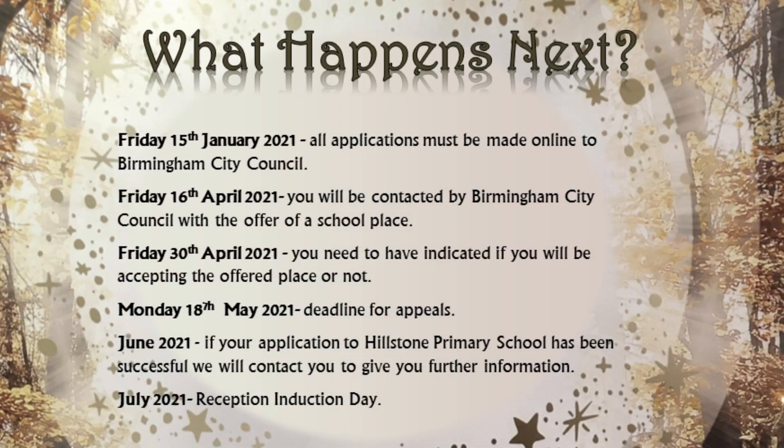So, what happens next? You'll need to go to the Birmingham City Council website and apply for your child's place online. If you reside in Solihull, you can still apply for a place at Hillstone, but you will need to apply through Solihull Council. The councils will let you know what school your child has been allocated in April. We'll be in touch later in the year to support you and your child in their transition to the reception class at Hillstone Primary School. If you have any questions, please do contact the school office and I'll be more than happy to help you. We hope to see you soon.